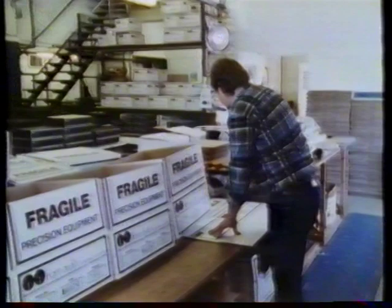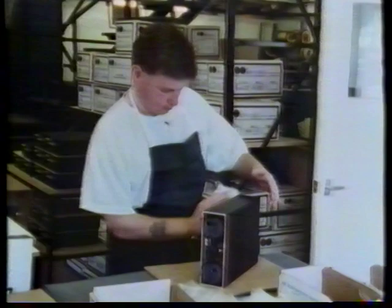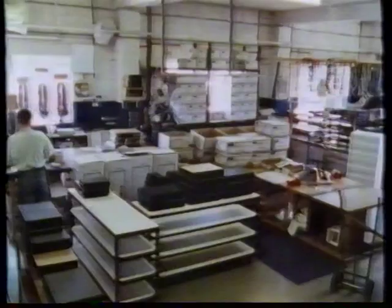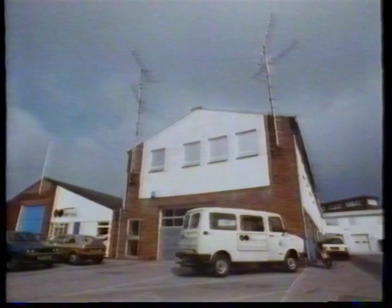Music is a universal language between composer, musician and listener to communicate emotional experience. Naim Audio bring the best design insight, the most modern technology, and the human touch into taking this experience to people's homes.